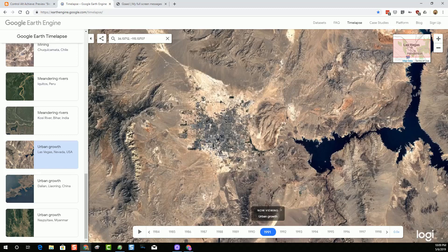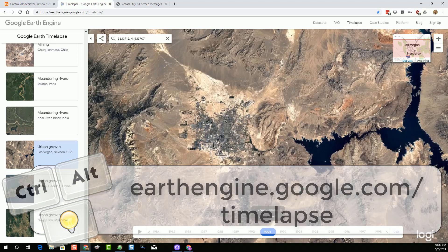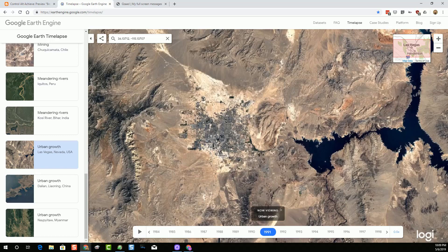Google Earth Engine can be found at earthengine.google.com/timelapse. Although it's been around for a while, the recent updates include a new layout and interface to make it easier to navigate, as well as additional years of imagery — it used to be about 32 years and now it's 35. Definitely check this one out and see how our world has changed.